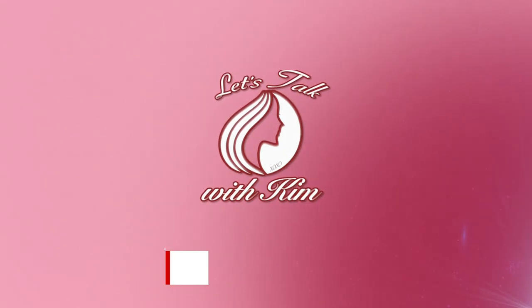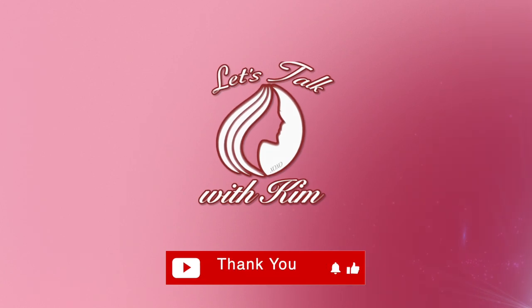Today I'll be showing you Ready For It by Gabor in the color Shaded Biscuit. Hi guys, welcome. So today I'll be showing you guys this new style here by Gabor in that color Shaded Biscuit, which is personally my favorite color by Raquel Welch, this Shaded Biscuit.